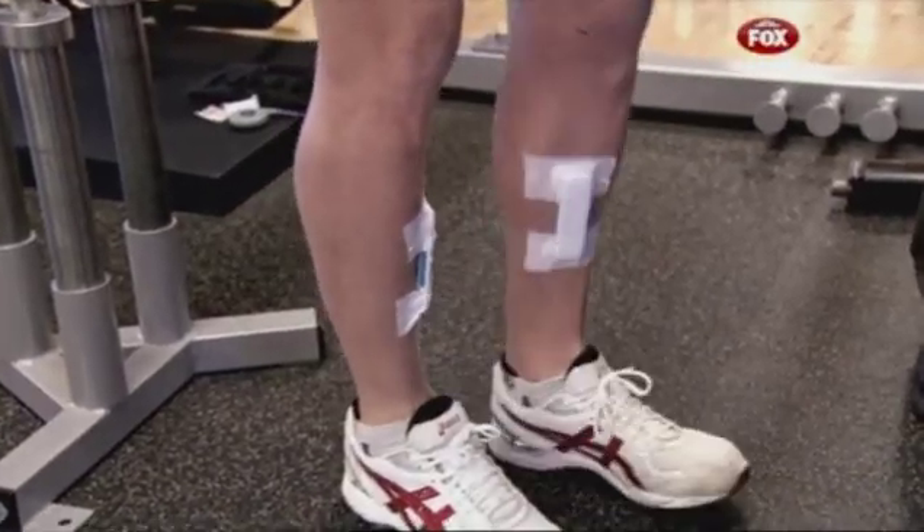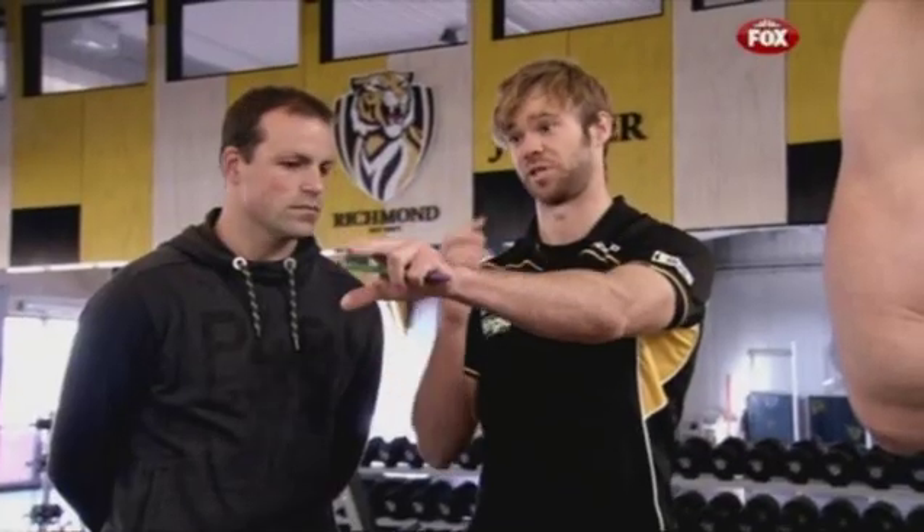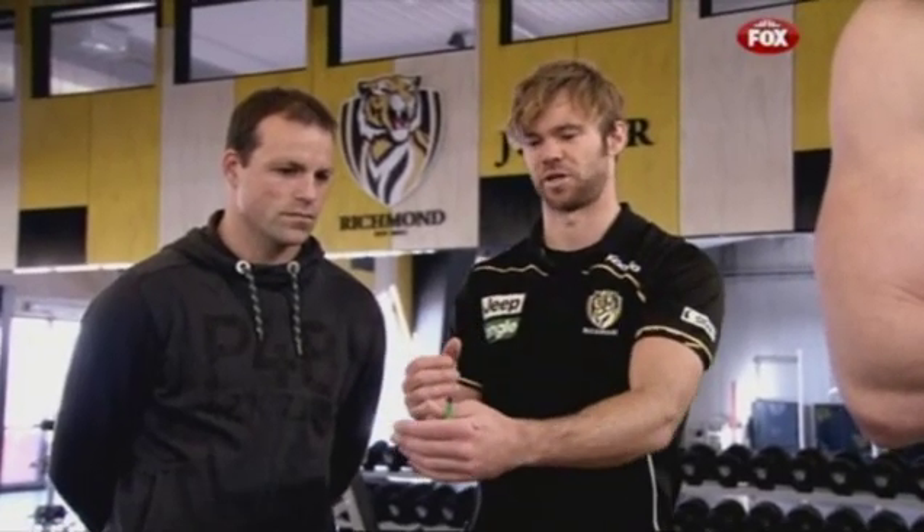it allows us to look at the imbalances between left and right in terms of how they're running, because we can look at these imbalances here in a static environment controlled in the gym, but how does that translate to how they move out there?